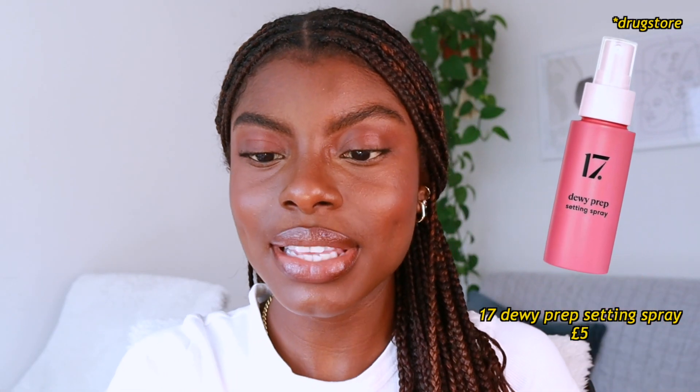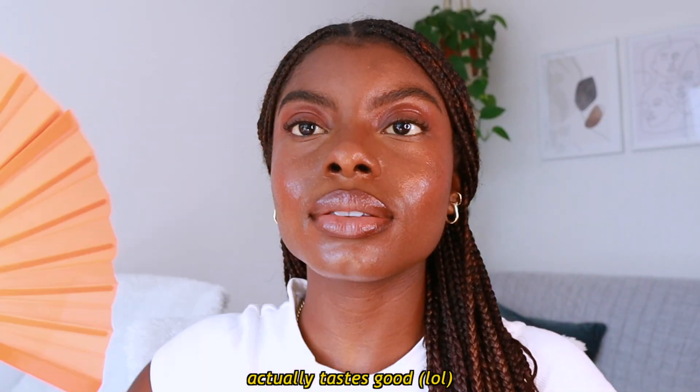Then I'm going on top with the 17 Lacquer Gloss in Coral — I love this color, it's so pretty. One thing I don't like is the applicator, but the product does it for me so it's okay. I'm also going to finish with the Dewy Prep Setting Spray, and actually I'm going to add a little bit of bronzer just to tie everything together. I am looking very, very saucy if I can say so myself.